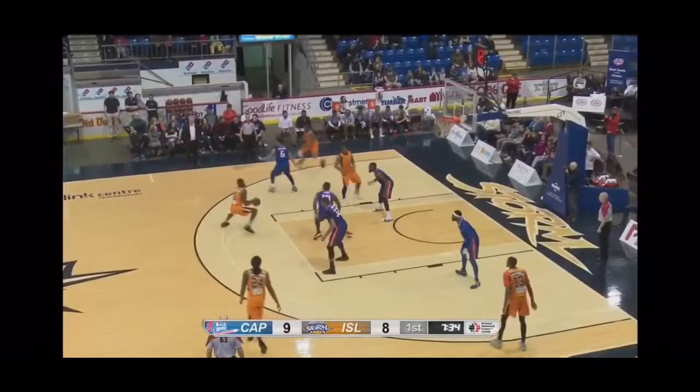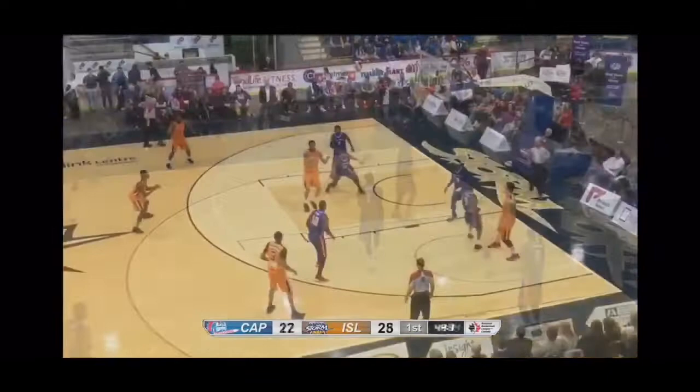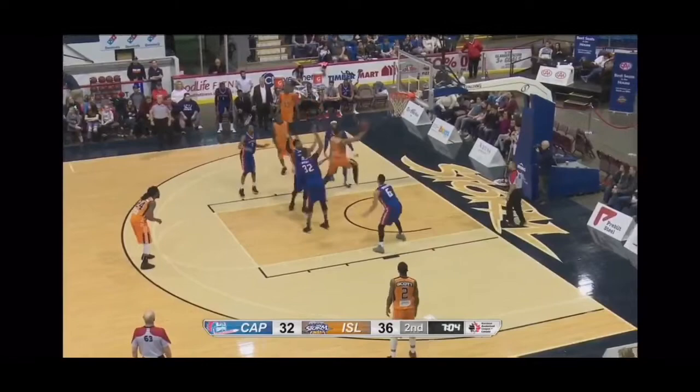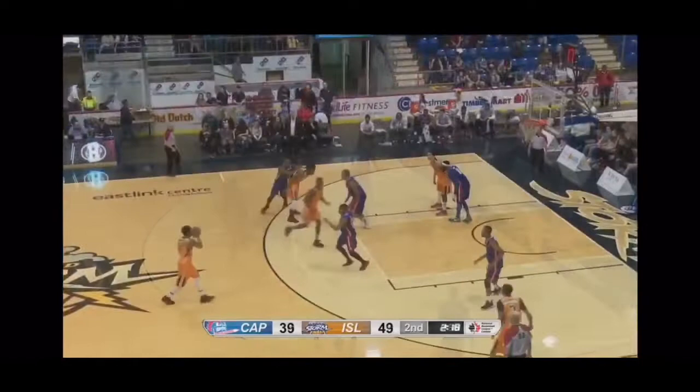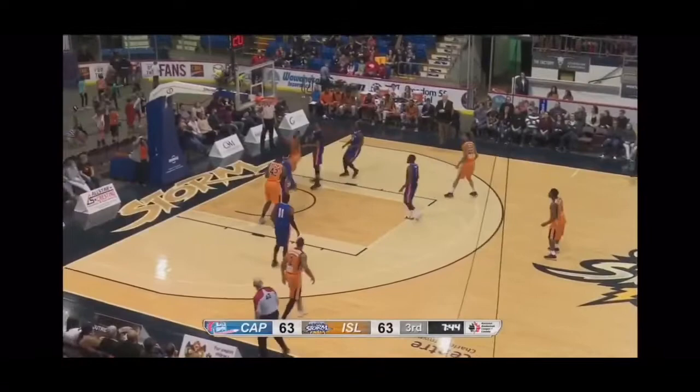Session connects with a little dribble move, step back — beautiful move and he sticks it. Cape Breton is in a little 2-3 zone by the looks of it. Another miss from three-point land, but the Highlanders do take a lot of threes. Session fires another three up top and that time it's money — 40 to go in the second. Nice no-look pass, great cut through the middle, good swing to a wide-open Session and he sticks it.